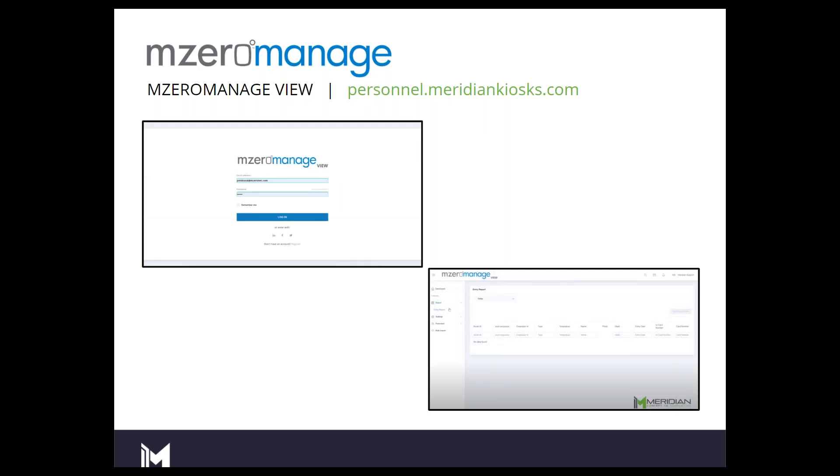The next portal — personnel.meridiankiosk.com, or what we refer to as M0 Managed View — is where 90 to 95% of your interaction with the platform and cloud is going to occur. This is where the dashboard lives, where you can watch scans come through in real time, and where you can search and pull entry reports, export entry reports to CSV file. If you've got some Excel ninjas who love database management, you can get this information in CSV. The possibilities are endless — you can export this raw data, search it, control it, and make it yours.